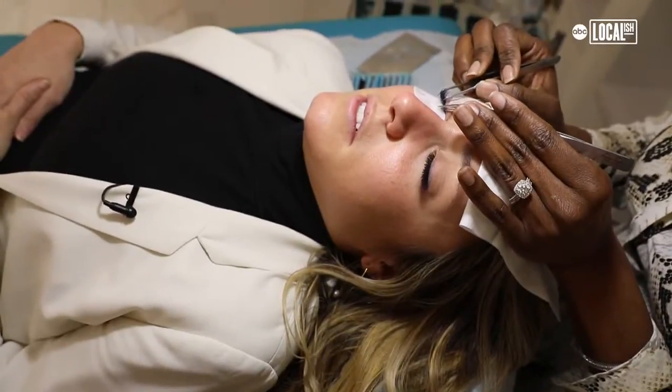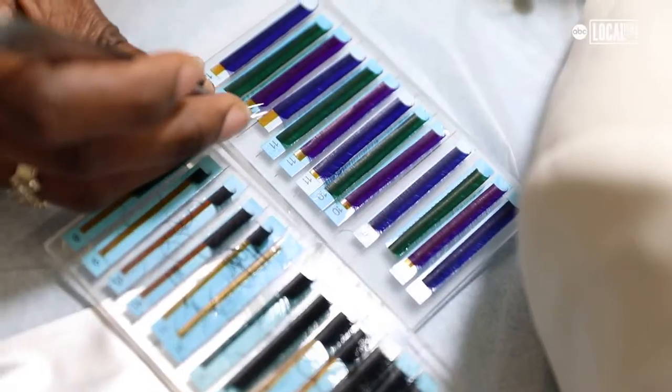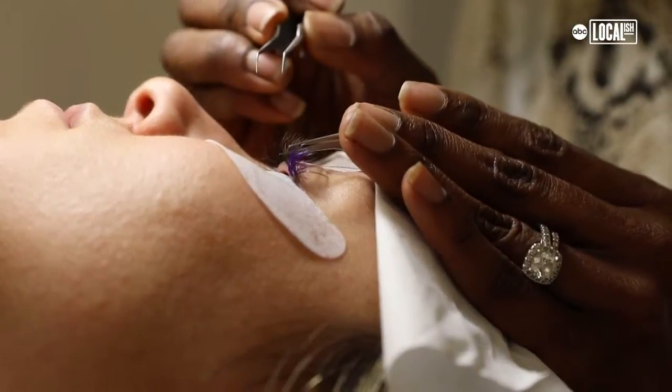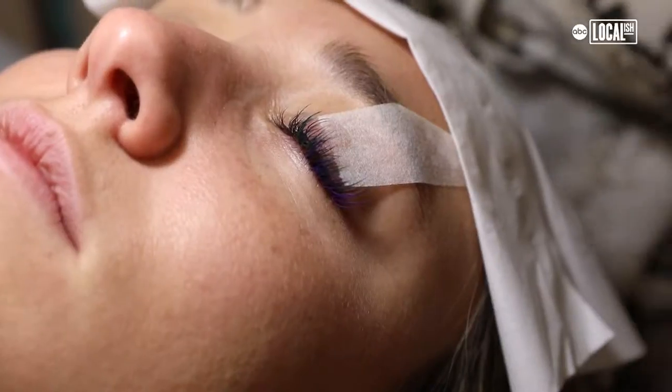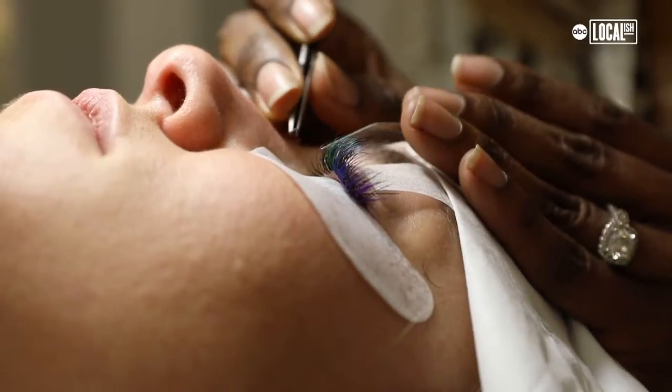The most common thing with the mermaid lashes is people are usually afraid of the way they look. When you look at them on the actual palette, they're very bold. But once you put them on the eye, it gives you the look like you're wearing eye shadow, nicely blended. She's going to show us how you can incorporate a mermaid-inspired glam into your everyday look, without completely diving in.